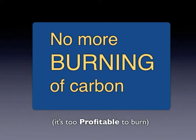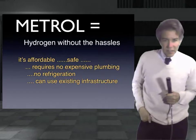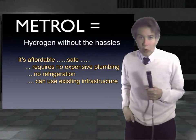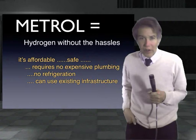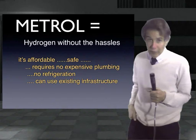One of our mottos is: no more burning of carbon, because carbon is too profitable to burn. Making Metrol from natural gas might be a great idea since the needed pipeline infrastructure is already in place and oil companies could easily transition to Metrol while continuing to make big profits. Metrol is a new way to package hydrogen — affordable, easy to store and transport, and completely safe. Think of it as hydrogen 2.0, or hydrogen without the hassles. It retains all the advantages of hydrogen while avoiding all the traditional disadvantages.